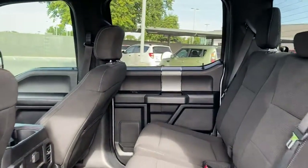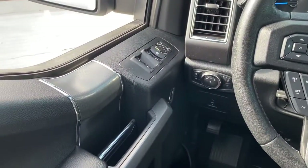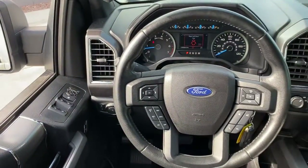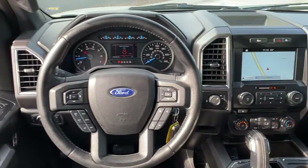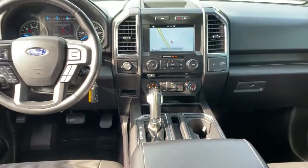Keyless entry, fog lamps, aluminum wheels, Bluetooth connection, steering wheel audio controls, electronic stability control, rear-wheel drive, passenger adjustable lumbar, and stability control.